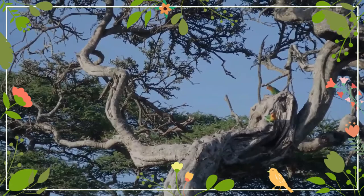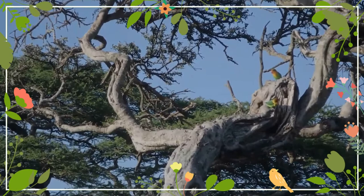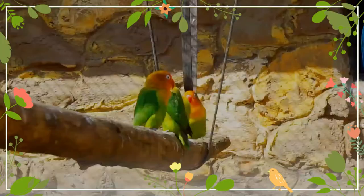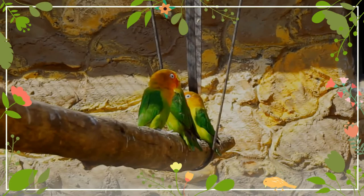Fischer's lovebirds, like other lovebirds in the genus Agapornis, mate for life. The term lovebird arose from the strong bonds that mates make with one another. When separated, the physical health of each individual will suffer. Mates like to be in physical contact as much as possible.